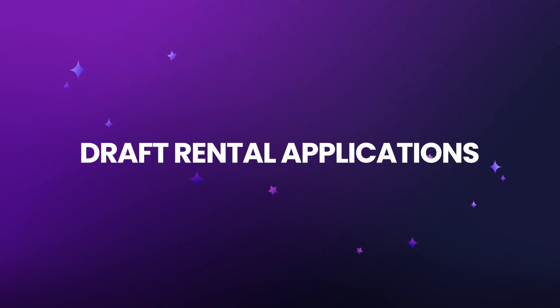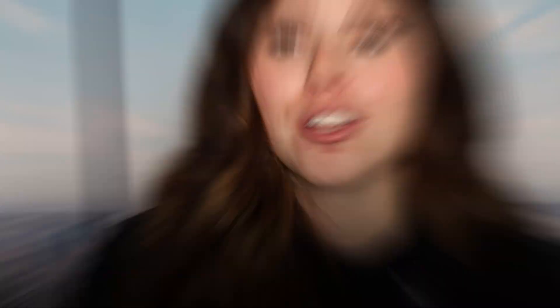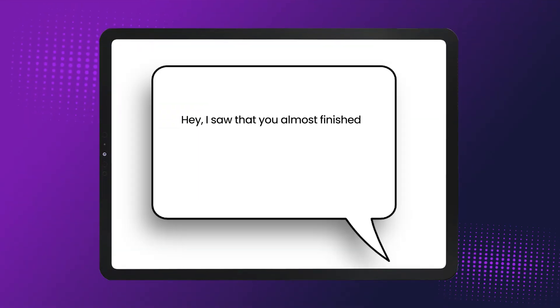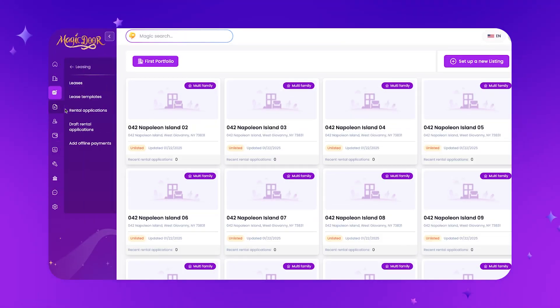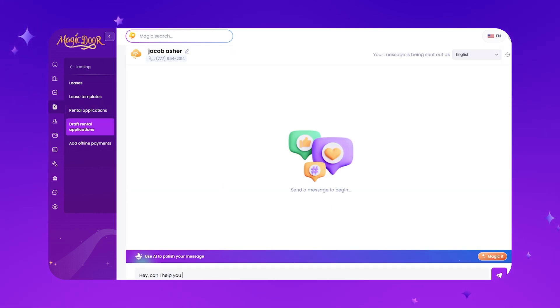This isn't to make the decision for you or to convert an applicant to a tenant — it's just another tool to help you make really quick decisions so you don't have to spend hours looking through applications. We also have what's called draft rental applications, which can act like a lead generation system. If someone starts filling out an application through your website but didn't finish — whether they didn't pay or left some questions unanswered — you have their email and phone number and can message them directly through the system as a text or email. You can say, 'Hey, I saw you almost finished the application but didn't submit payment — is there any way I can help?' If you've got vacancies, you can go through all those draft applications and try to fill them with inbound leads.